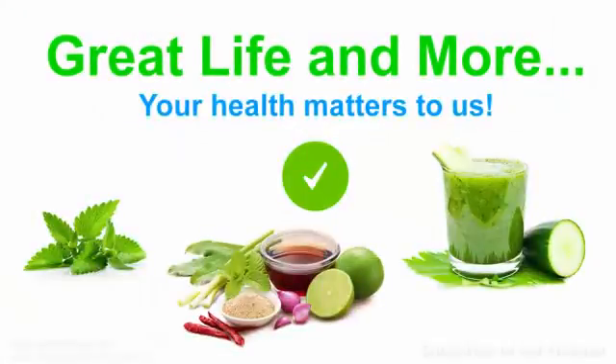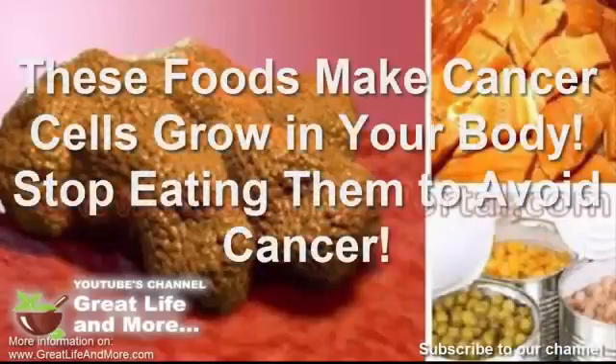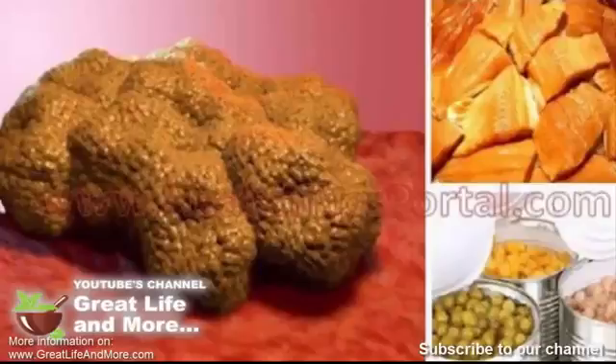Welcome to the Great Life and More channel. In this video, you will learn about foods that make cancer cells grow in your body. Stop eating them to avoid cancer. The world has seen an increase in the number of cancer cases in recent years, with about 1.5 million people being diagnosed every year. According to experts, this increase is due to carcinogenic foods which cause abnormal cell growth in our bodies.